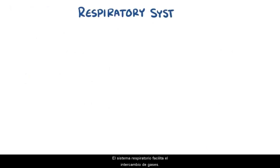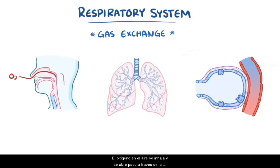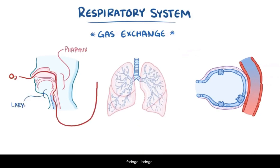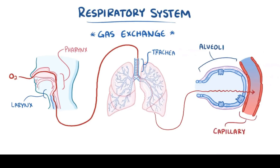As a quick recap: the respiratory system facilitates gas exchange. Oxygen in the air is inhaled and makes its way through the pharynx, larynx, trachea, large upper airways, conducting bronchioles, respiratory bronchioles, the alveoli, and finally the capillary to be sent to the body's tissue. Then carbon dioxide makes the reverse journey to eventually be exhaled into the world.